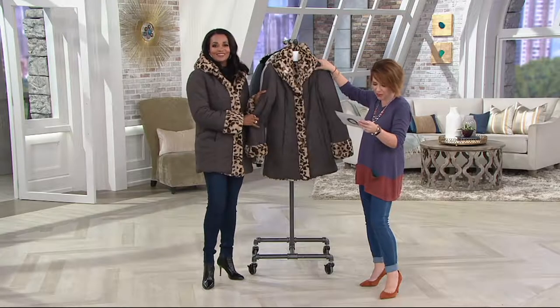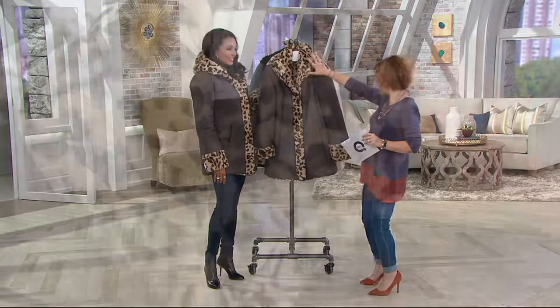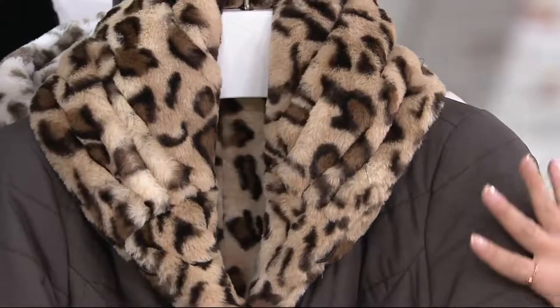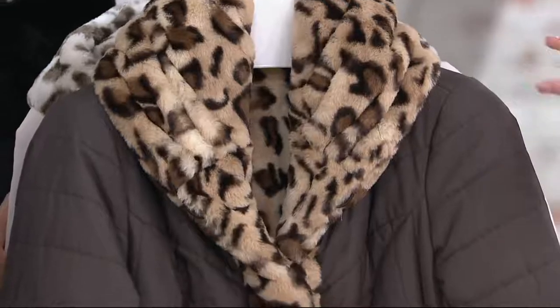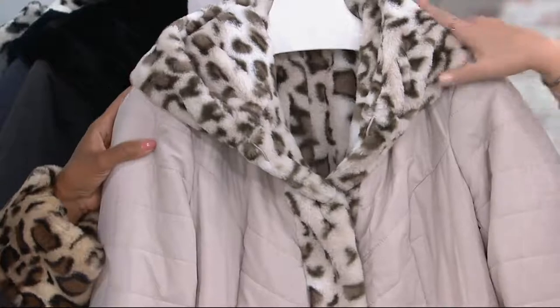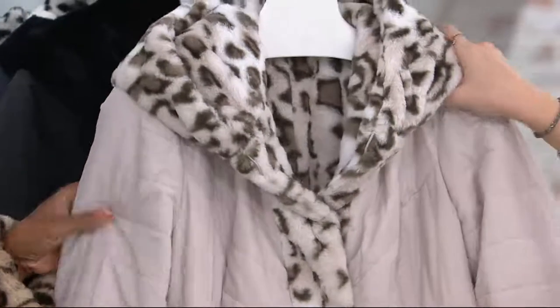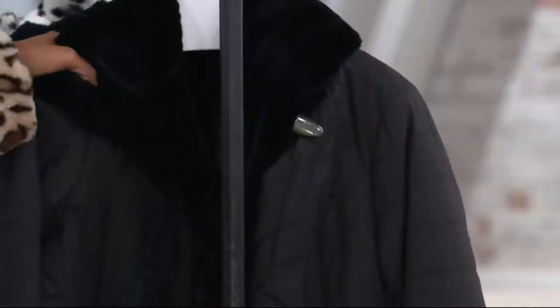We're going to go through the different colors on this one. This is the chocolate with the lynx — it's not a warm shade of brown, it's a cooler, more bark shade of brown. That's double extra small through 3X. All sizes also available in the snow lynx, which is just like a creamy oyster white.